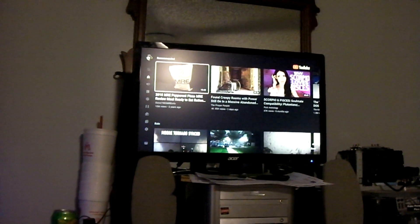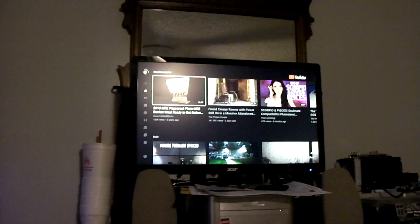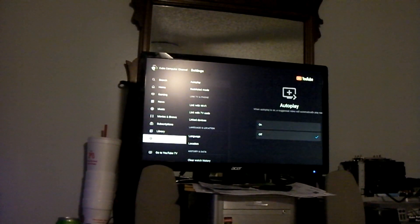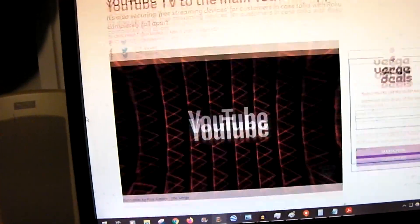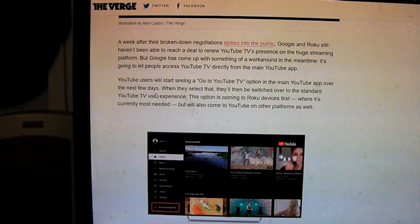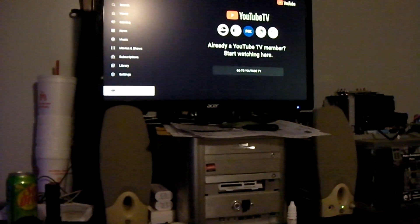The only thing you don't get is cast to device anymore — they seem to have gotten rid of that; you'd have to have an actual device to cast to. But the YouTube interface works just fine. And again, there's the YouTube TV shortcut. They're saying it's coming to Roku devices first, which is that right there — not actually a Roku device, but Google thinks it is, and that's all that matters.